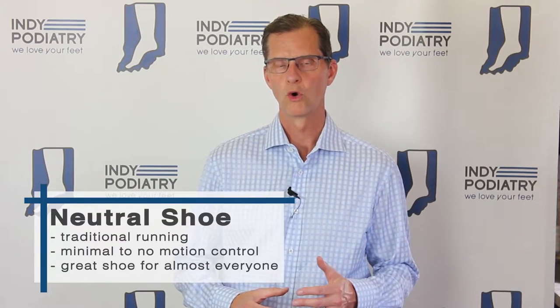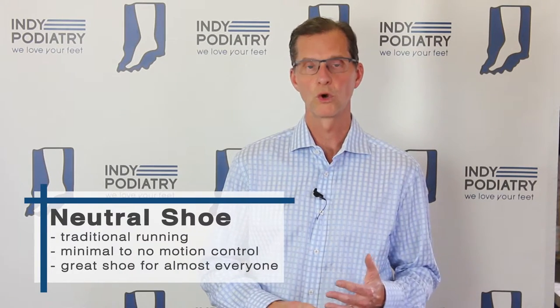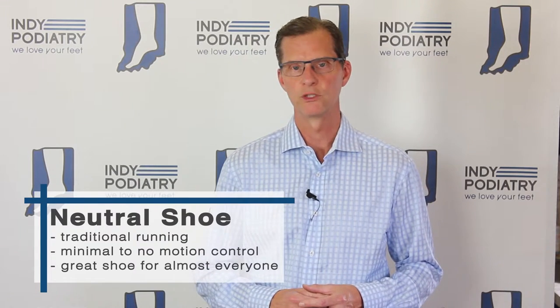So I have a simple rule of thumb that will work for almost everyone. In my many years of running and working with runners, I have found that using a neutral shoe or a traditional running shoe that has minimal motion control or even no motion control is a great shoe for almost everyone.